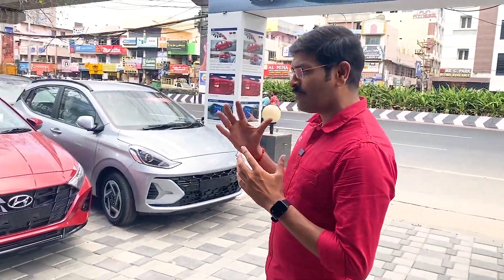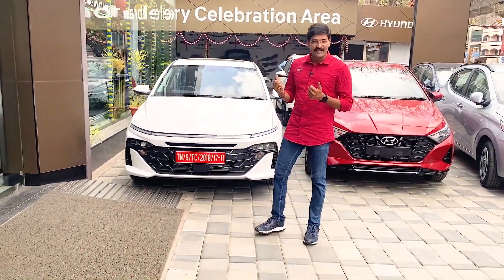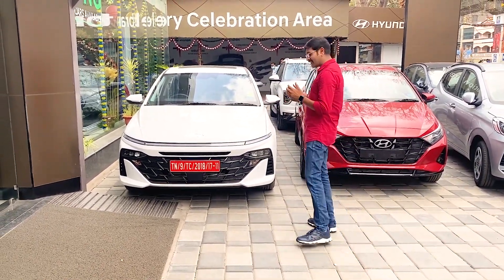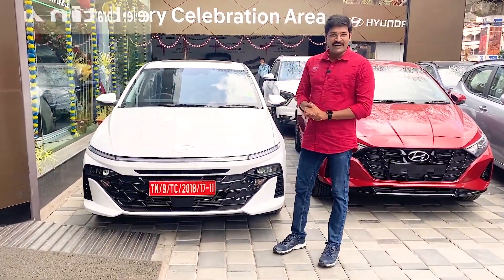We have already seen this segment in compact sedans. Now we have launched the 6th gen version of Hyundai. The Hyundai is a much deeper competition in the compact sedan segment.